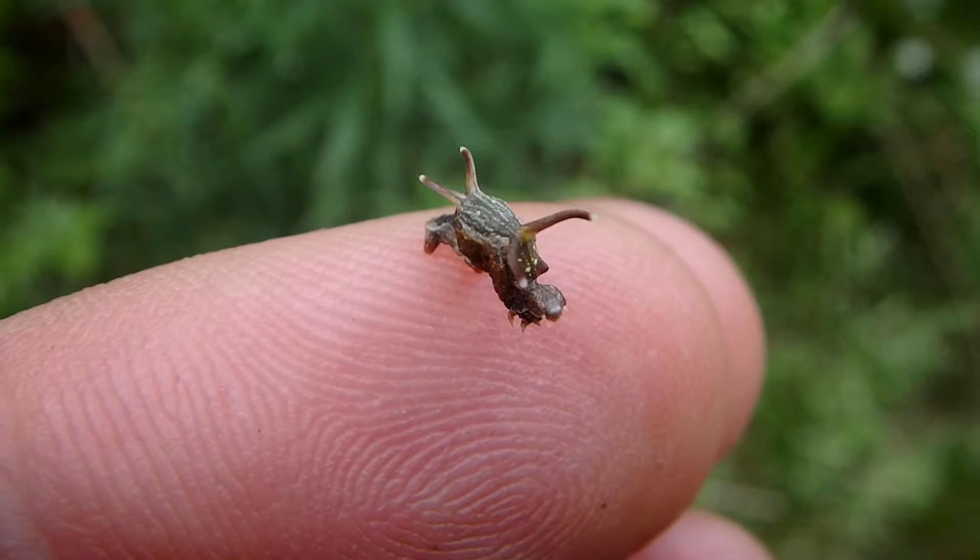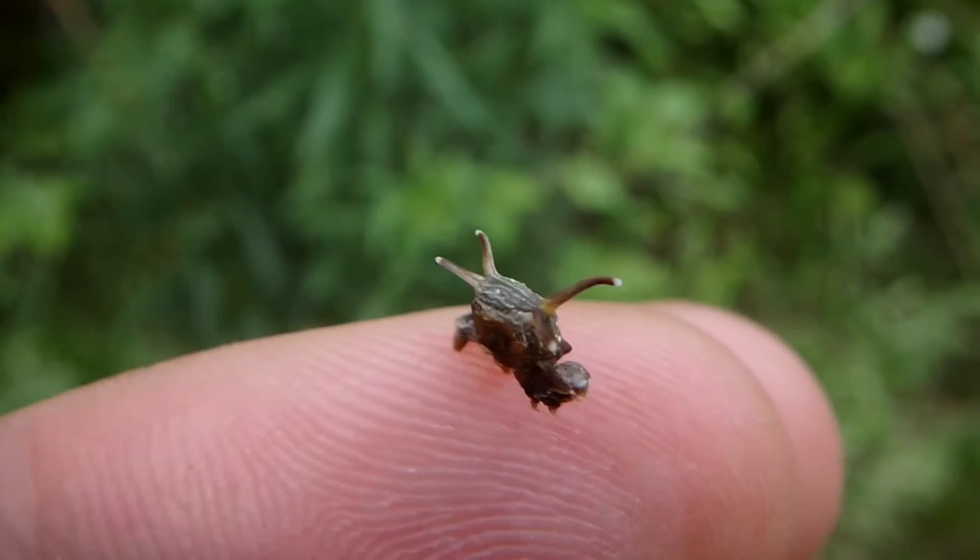If you find it, let me know. Or catch it and bring it over or something. Because they very rarely sting.